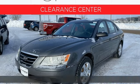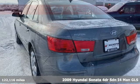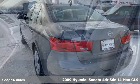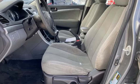Here's a 2009 Hyundai Sonata. Hyundai's attention to detail means a better driving experience for you. You'll look forward to every drive with features like these.